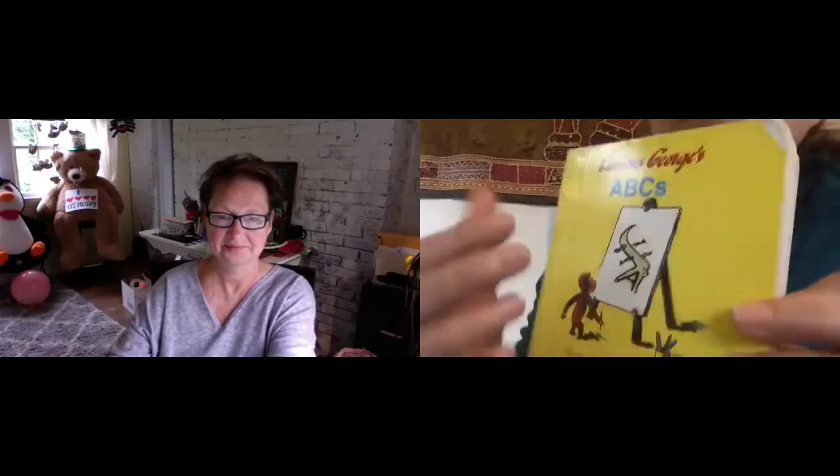And that was Curious George's ABC. Bye, Puffins.